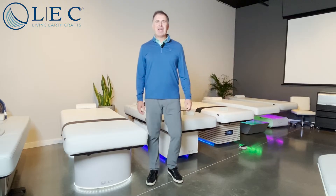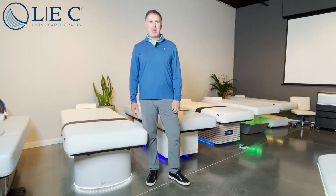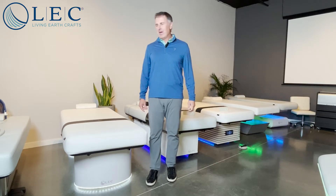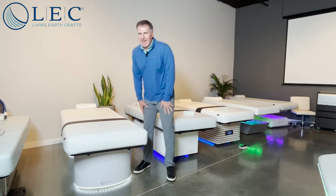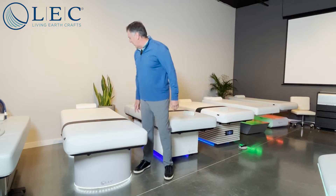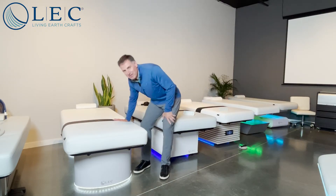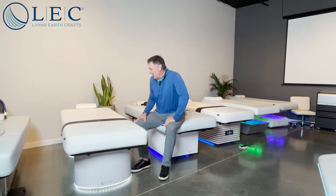Hi, I'm Jim Chenovey. I am the CEO of Living Earth Crafts, and we've just come back from our big iSPA show in Arizona. This table right here is our Insignia, and it has probably my favorite feature from our new products at iSPA.